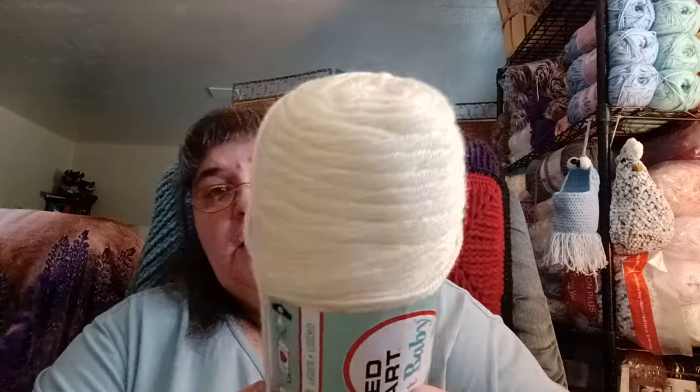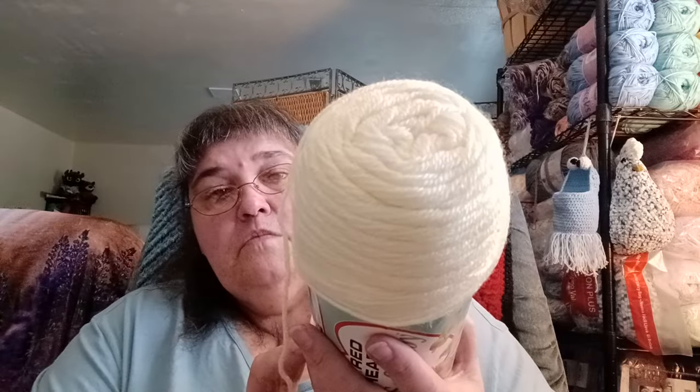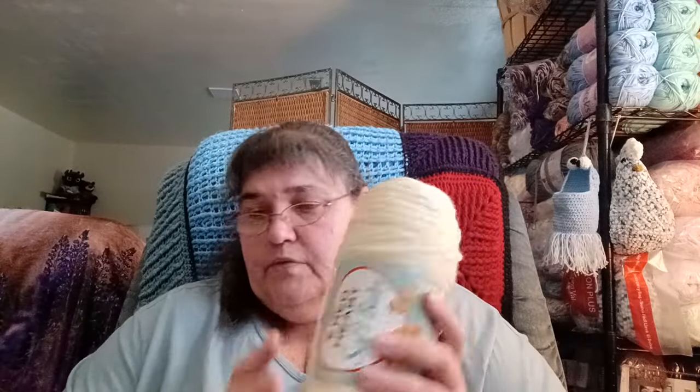I also have Red Heart Soft Baby yarn — it appears to be a full ball, 575 yards / 525 meters, 7 ounces, weight three, in yellow. I could actually use this too. I know for sure I got this from the thrift store.